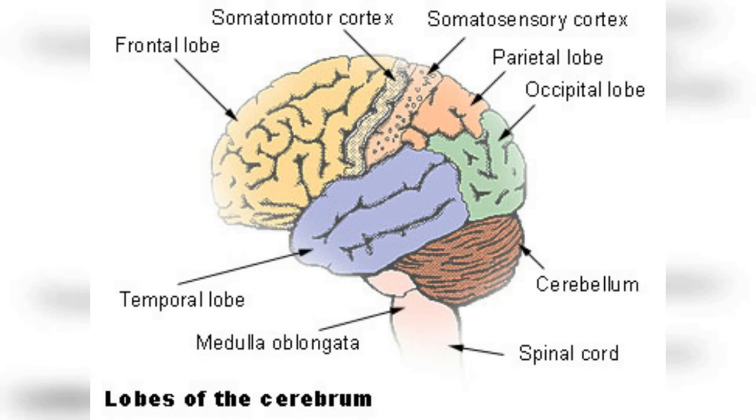In conclusion, understanding the different lobes of the brain and their functions is crucial for better health and wellness. We have discussed the location and functions of the frontal lobe, parietal lobe, temporal lobe, occipital lobe, and the limbic system. By learning more about the brain, individuals can gain a deeper understanding of how it functions and how to improve overall health and wellness. It is important to continue learning about the brain and its functions to better understand and care for this vital organ.